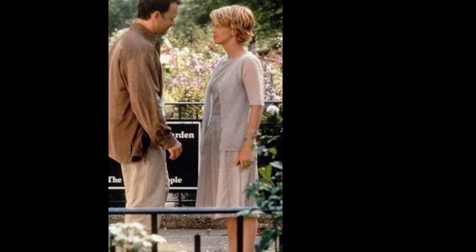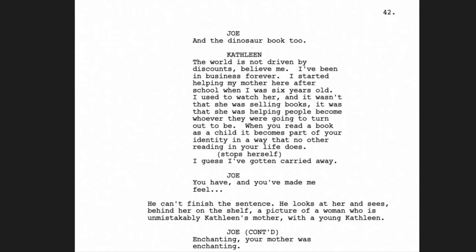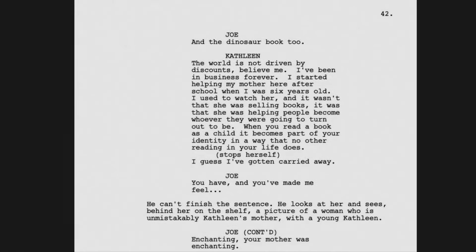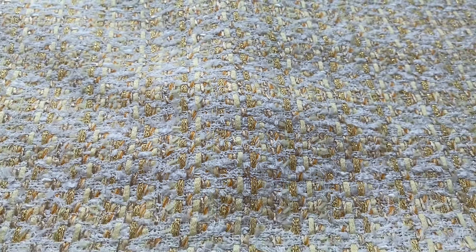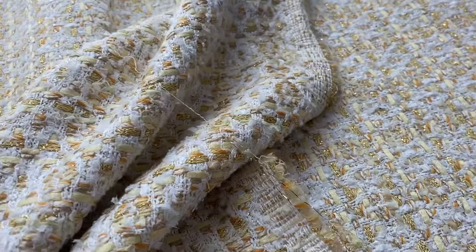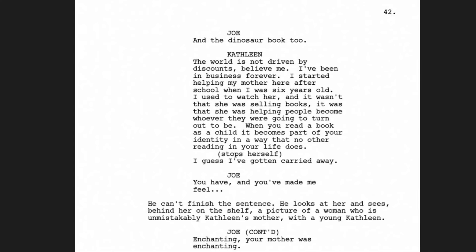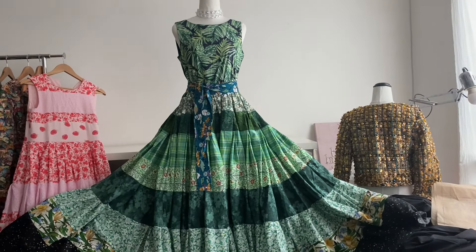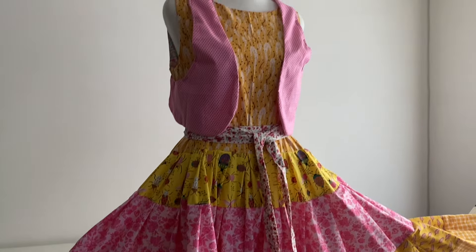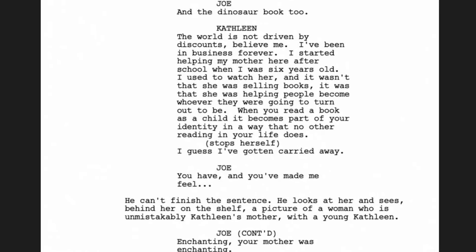After the story time they're looking around the shop and Joe and Kathleen get to talking. He palms off the two kids he's looking after and says 'read these books.' Then Kathleen says — because she doesn't know that he's Joe Fox — she gets into this conversation about the importance of children's books. She says 'the world is not driven by discounts, believe me. I've been in business forever. I started helping my mother here after school when I was six years old. It isn't that she was selling books, it was that she was helping people become whoever they were going to turn out to be. When you read a book as a child, it becomes part of your identity in a way that no other reading in your life does.' And Joe almost tells her the truth — he almost tells her that he's Joe Fox — but he chickens out.